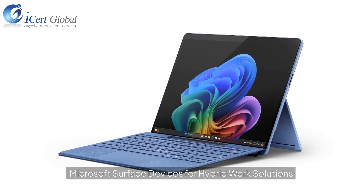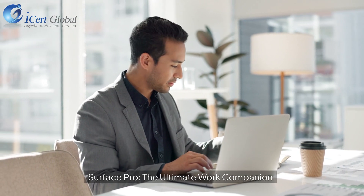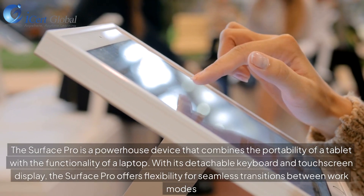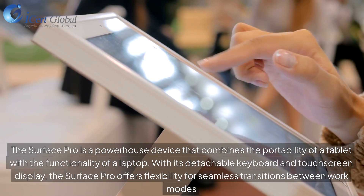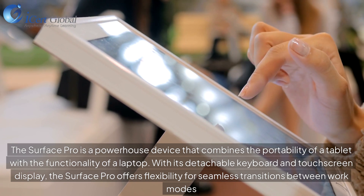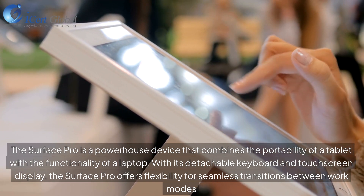Microsoft Surface Devices for Hybrid Work Solutions. Surface Pro, the ultimate work companion. The Surface Pro is a powerhouse device that combines the portability of a tablet with the functionality of a laptop. With its detachable keyboard and touchscreen display, the Surface Pro offers flexibility for seamless transitions between work modes.